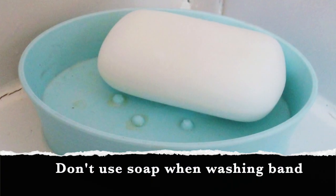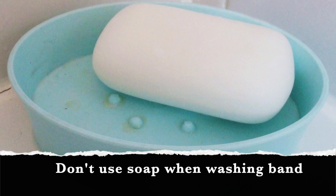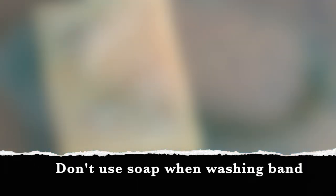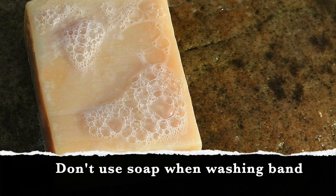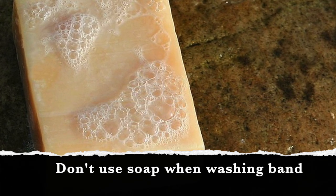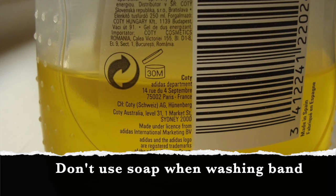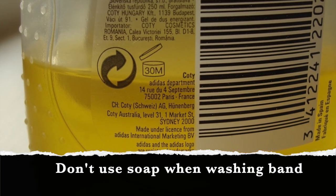Substances such as soap are irritants to the skin. Most soaps contain a combination of ingredients like lye and oil, as well as a variety of perfumes and coloring agents, all of which can provoke irritation in sensitive individuals. Other related irritants include dishwasher soap, bubble bath, and body washes. These liquids can get trapped under a band, and after a while the harsh chemicals begin irritating the skin.